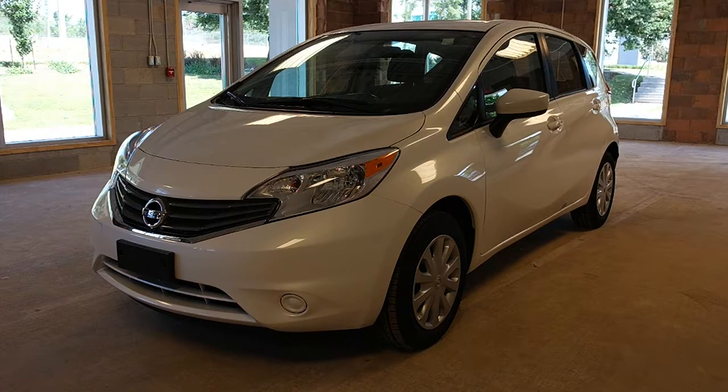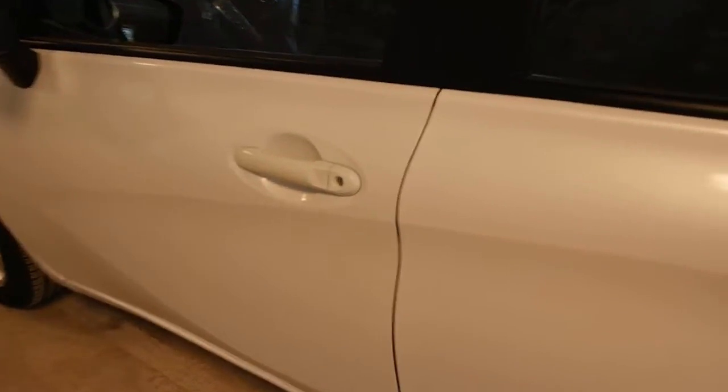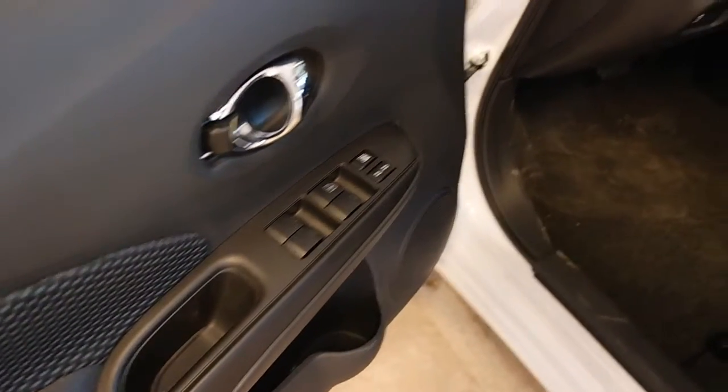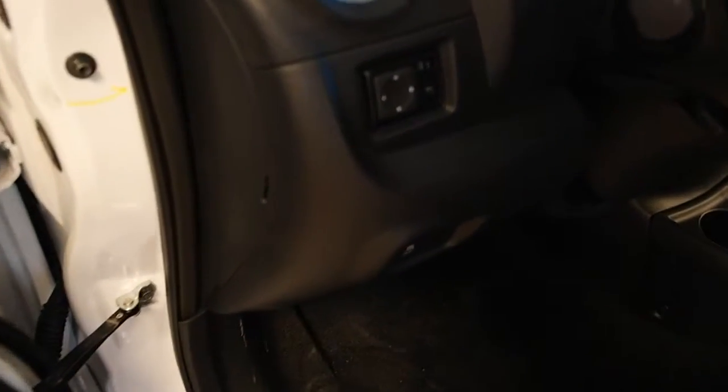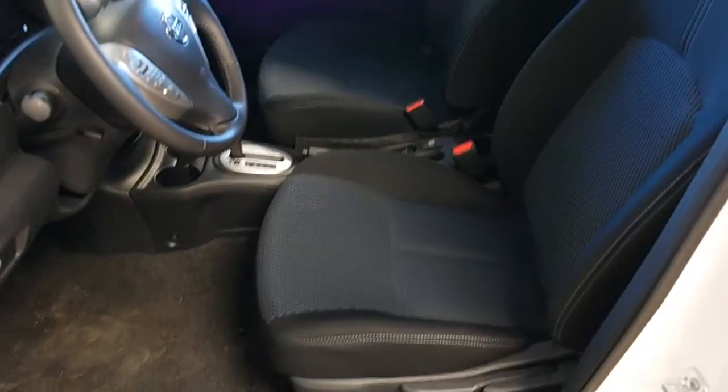Let's take a look inside. Keyless entry. All power options for windows, locks, and power adjustable heated mirrors. Charcoal cloth interior.